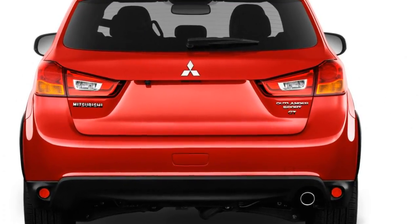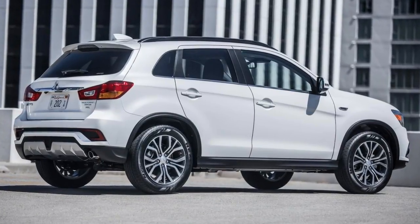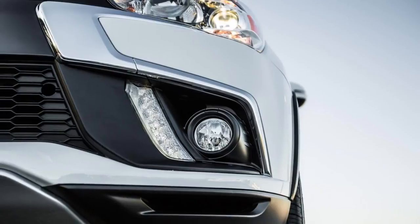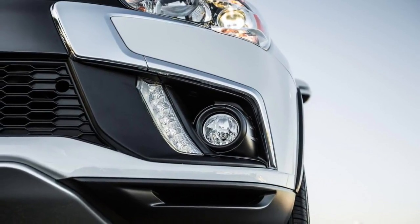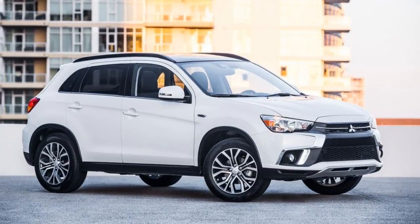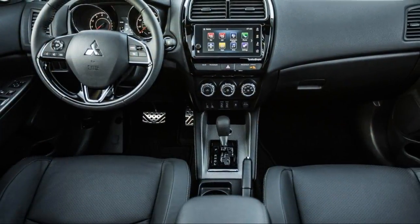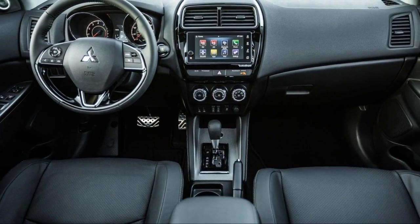Overall, the 2018 Outlander Sport is rated at 4.5 out of 10 points. That's lower than not only newer compact SUVs but also subcompact models from Chevrolet, Honda, and Jeep that start at prices closer to the list price of the Mitsubishi. These days, even its fuel economy falls short of the best competitors.